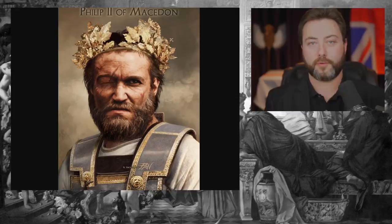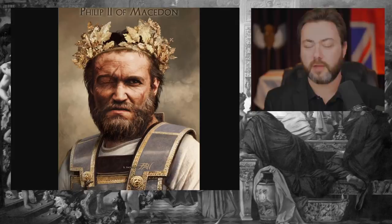Philip was a ward of Epaminondas, if I recall correctly, and learned a huge amount about military tactics, especially phalanx tactics, from him, because Epaminondas himself was a great general.